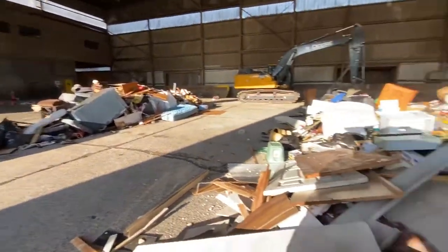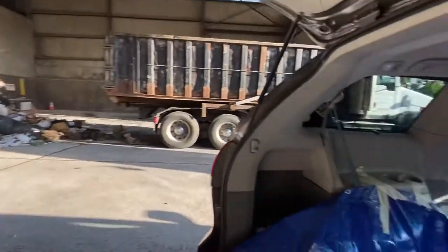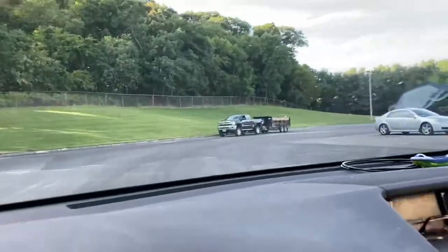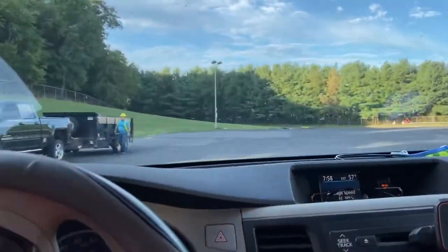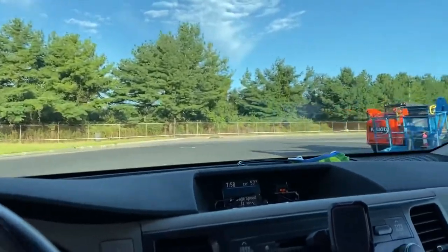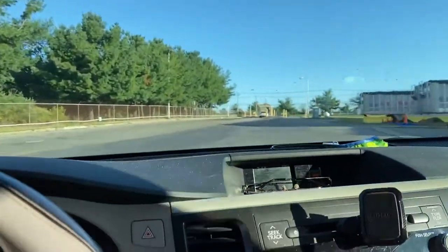You can see there's a guy in the back of his pickup truck just dumping. As soon as you dump, you go back out and weigh yourself. This was Saturday morning, right around when they opened at 7 a.m. There was no line — usually there's at least like five cars, so this was a particularly good day.